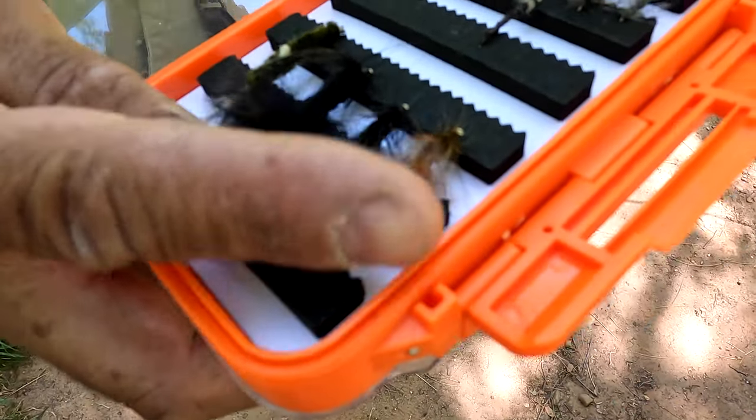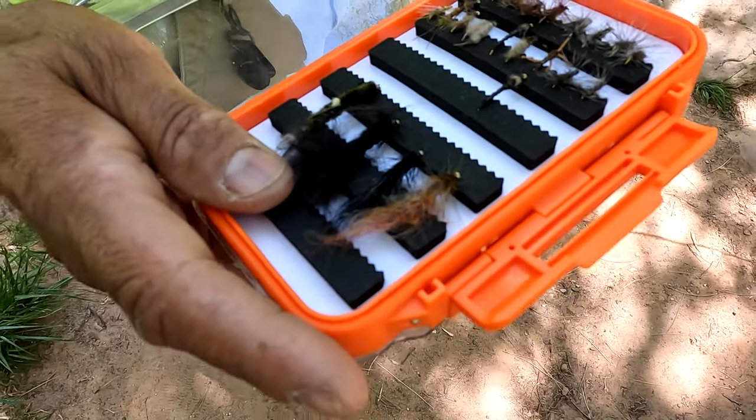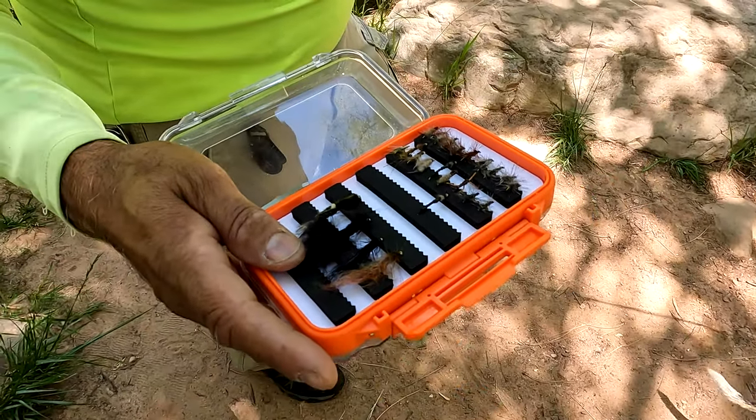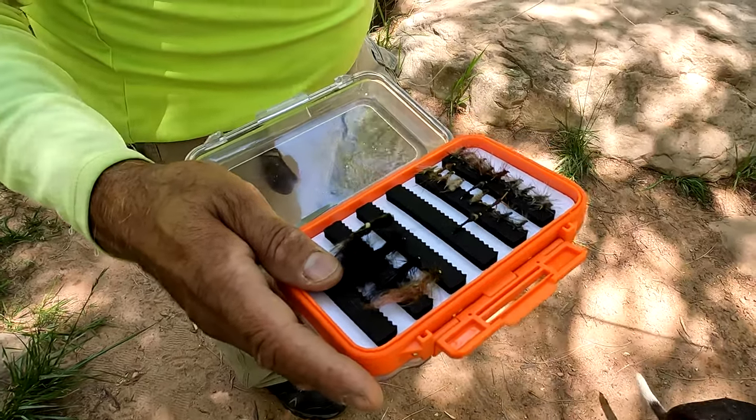And then here's another Arizona Leech, but it has little feathers to simulate gills — like it's gilling. So let's see how it goes.